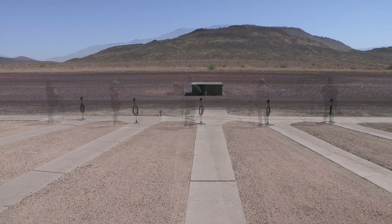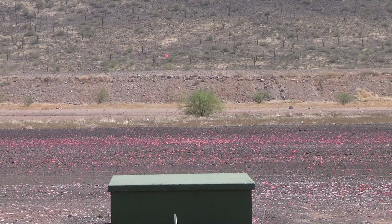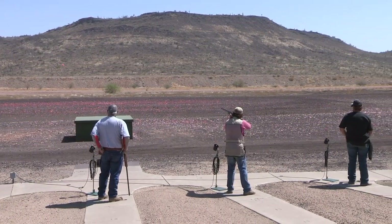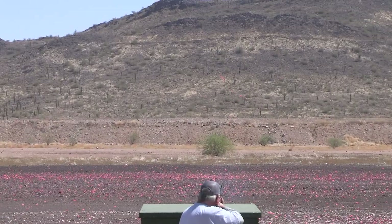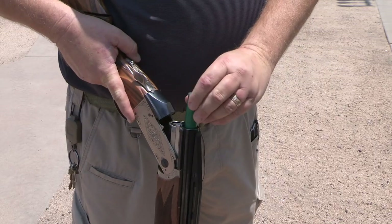Trap is shot by five people at shooting pins formed in a line abreast. Targets launch from a trap house 16 yards in front of the shooters. These targets are always going away from the shooter at the same height and speed, but the angle to the shooter changes at random. Just remember, you may only shoot once at the target and you may not shoot at someone else's target. Because of this, only one shell is allowed in the shotgun at a time.